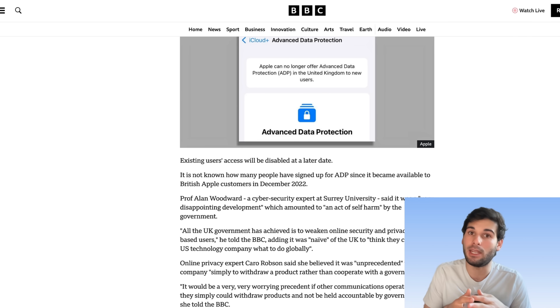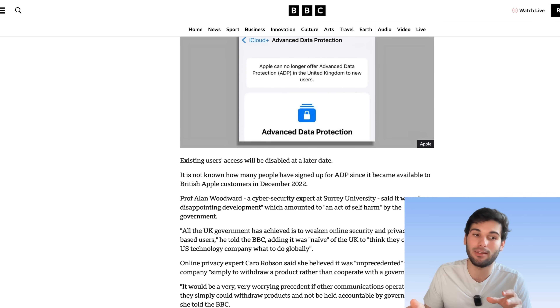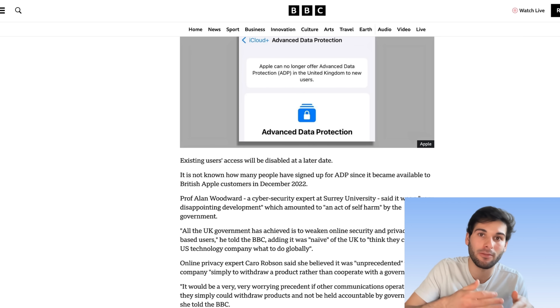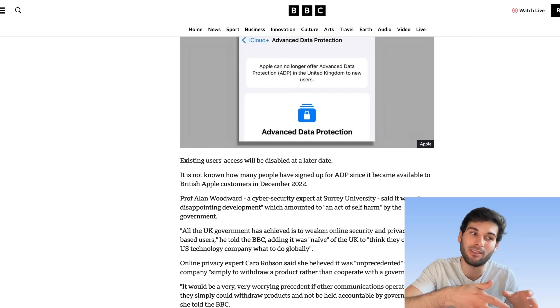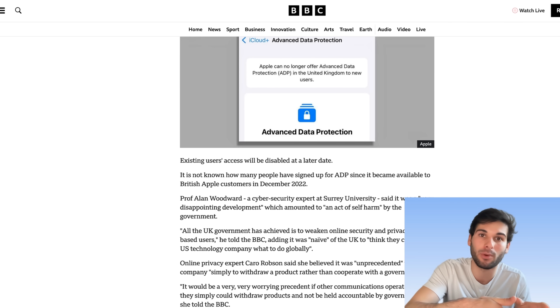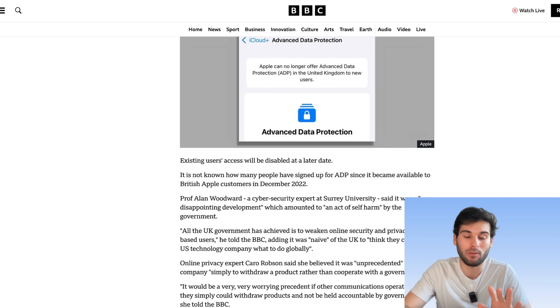And I think that ADP as of right now is not really in direct threat in other countries, because what the UK has done is they passed a law that made it easier for them to do this and now they're finally doing this. That law hasn't necessarily been passed in many other countries around the world yet, so we'll probably get at least another warning before this happens elsewhere.